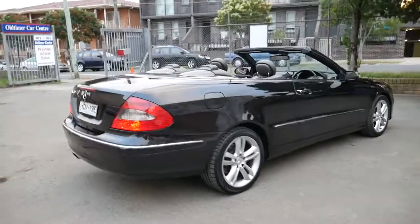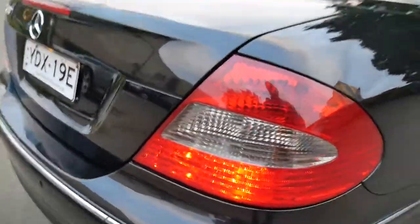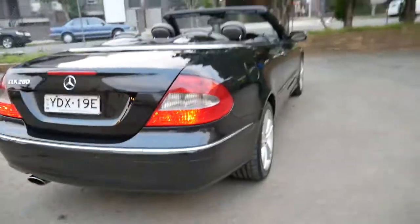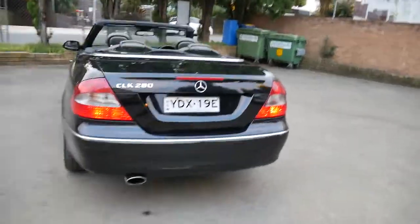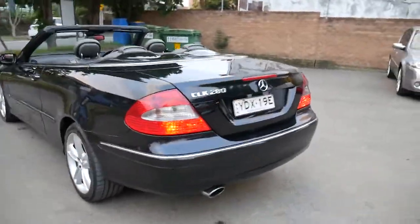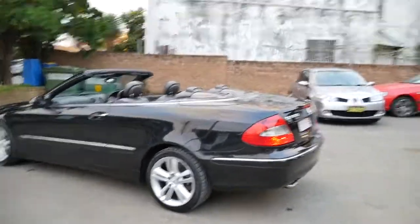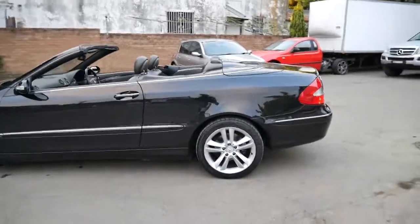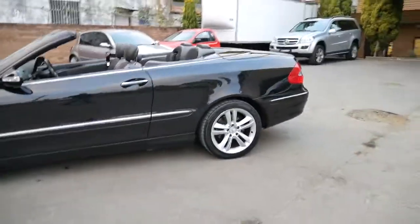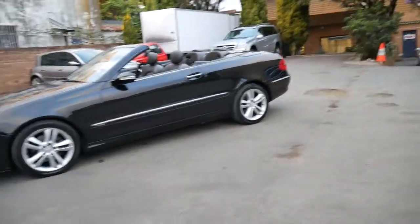It also had the smoke taillights — as you can see in here it's a little bit darker, it's got a tint to it. It's got front and rear parking sensors, and to be able to buy a CLK280 with under 100,000 kilometres for around $20,000 — it's great buying.